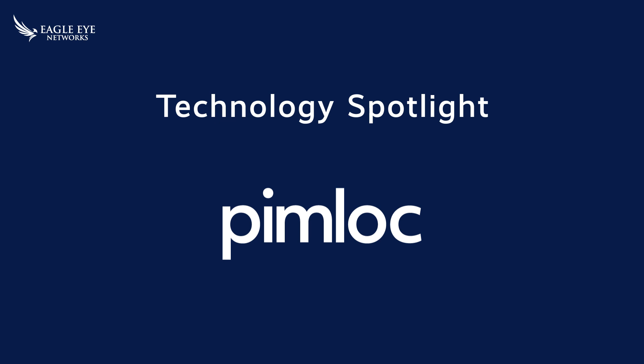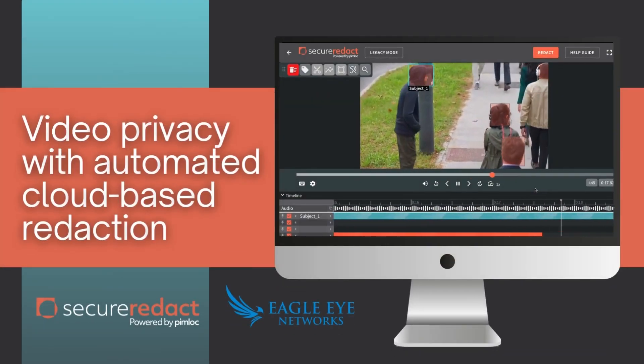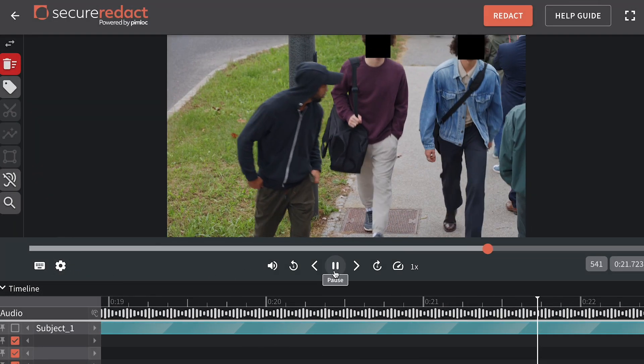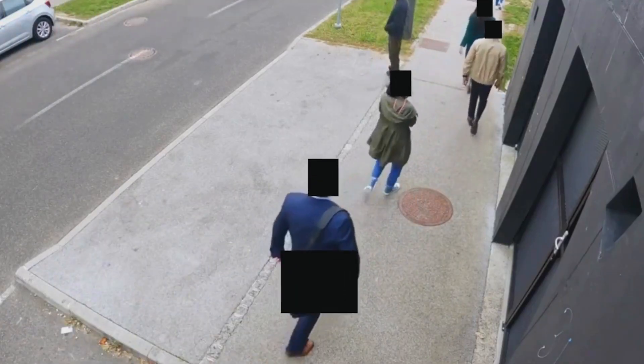This is the Eagle Eye Network's Technology Partner Spotlight. My name is Jason Domingue and I'm excited to tell you more about Pimlock. Pimlock's Secure Redact platform is a video privacy platform for multimedia redaction. It automatically redacts faces, license plates and audio in video files and live streams to unlock the potential of video.